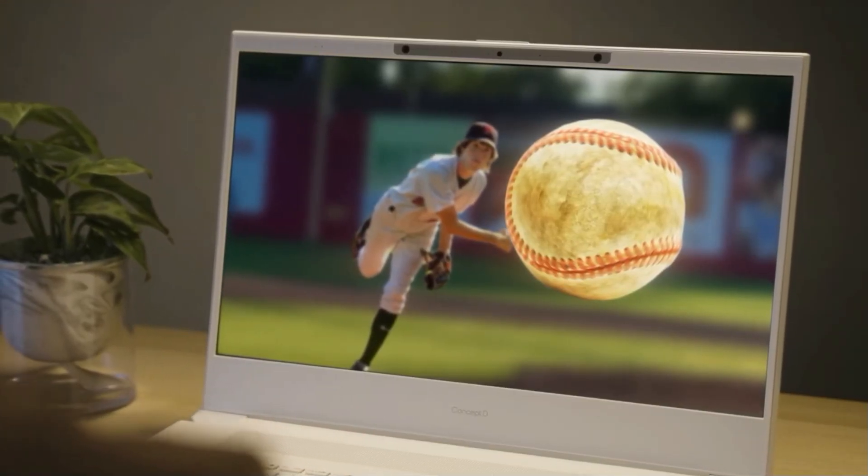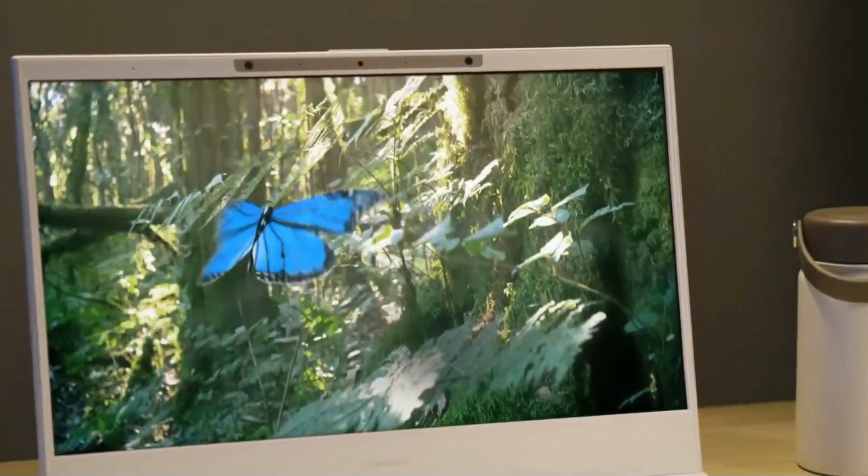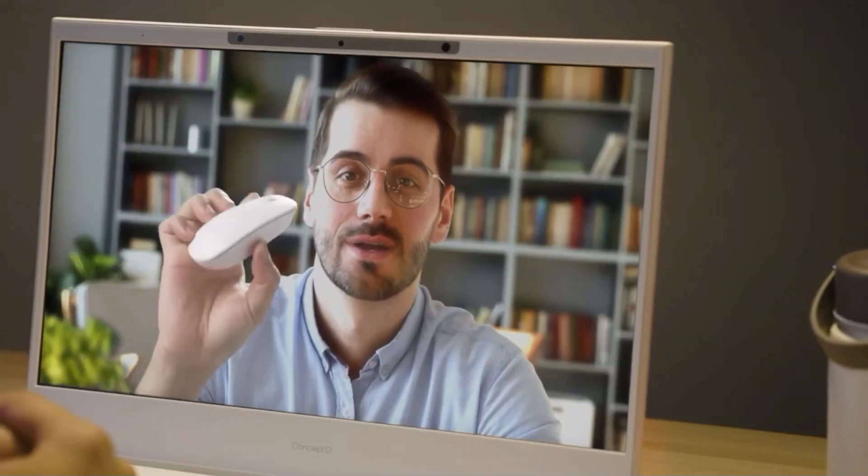There's also SpatialLabs to Go, which sounds quite interesting — you can convert any of your videos, YouTube videos, or photos from 2D into 3D. Maybe a bit of a gimmick, but still pretty nice to see.